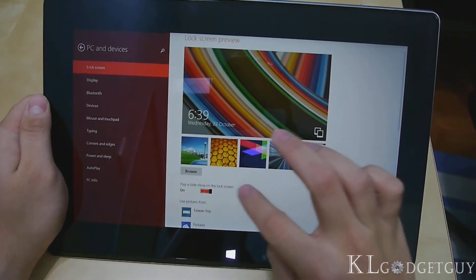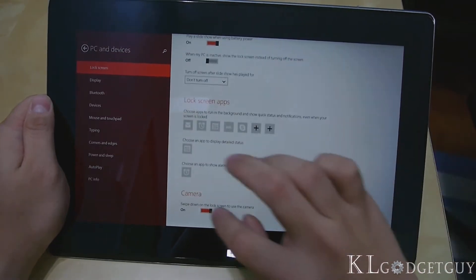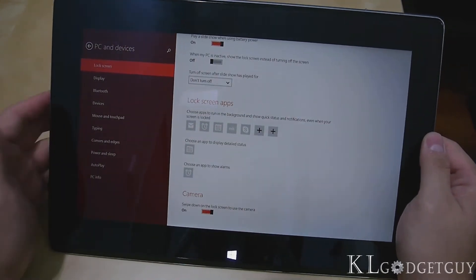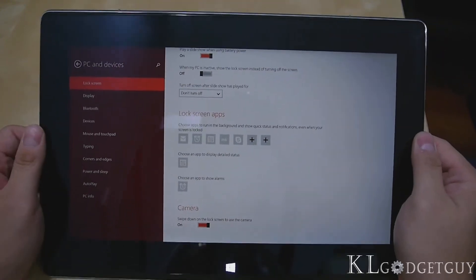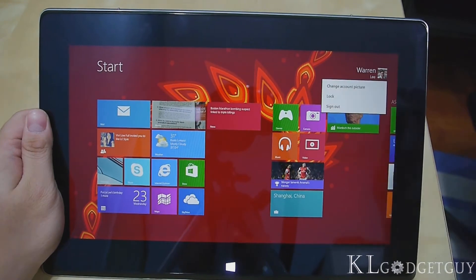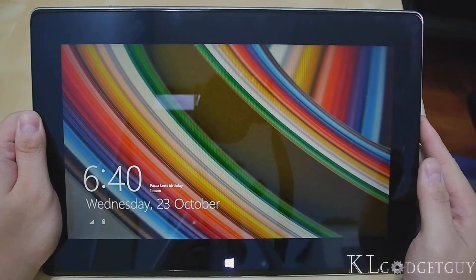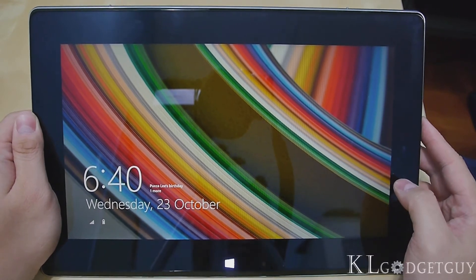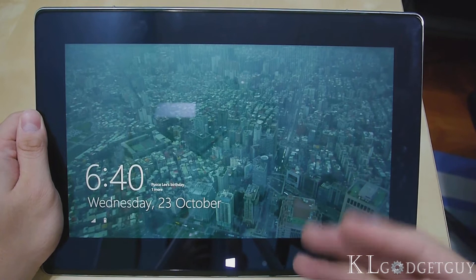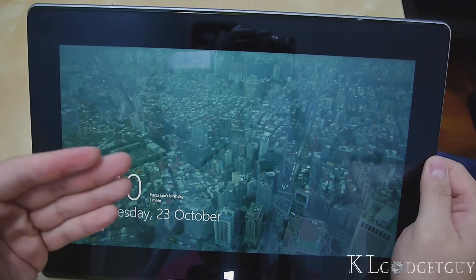The new thing about the lock screen is that it supports slideshow. I've added my Taiwan trip pictures into the lock screen. You're also able to swipe down the lock screen to switch on the camera, which is pretty good if you have a Windows tablet with a dedicated camera. Let's try enabling the slideshow — I'll close the settings app and lock the device. It should play the slideshow immediately. There you go, the slideshow starts! It took a moment for the tablet to load due to a lot of high resolution pictures taken with my camera.